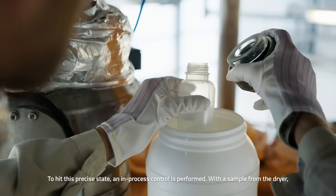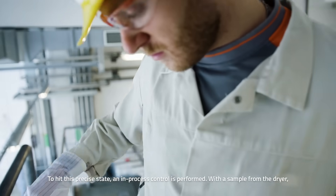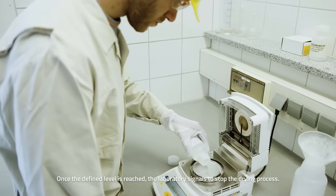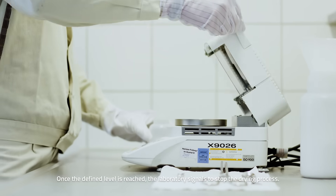To hit this precise state, an in-process control is performed. With the sample from the dryer, the moisture level is determined in the laboratory. Once the defined level is reached, the laboratory signals to stop the drying process.